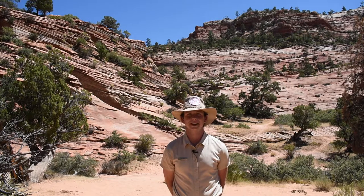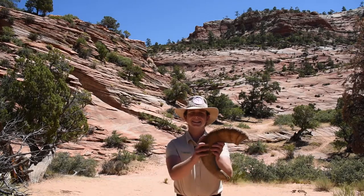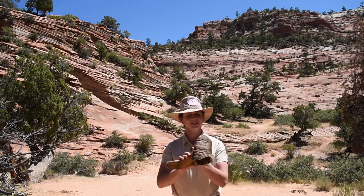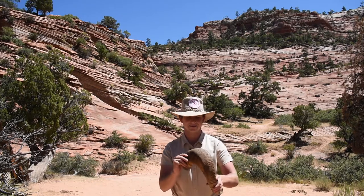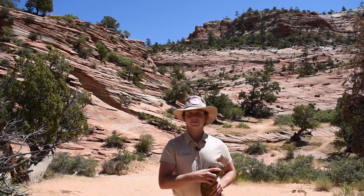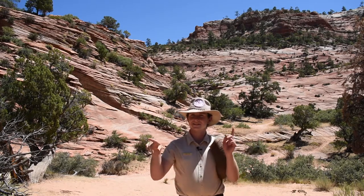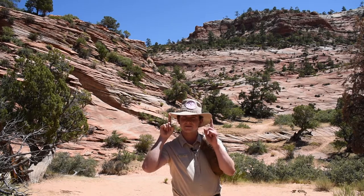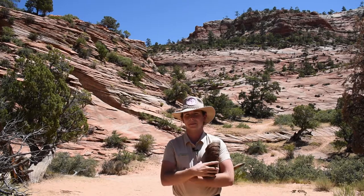Bighorn sheep have several special adaptations that help them survive, one of which is their big horns. Believe it or not, bighorn sheep are named after their big horns. What I'm holding right here is a real bighorn sheep's horn. Take a look at your fingernails — it's made out of this exact same stuff. It's called keratin and it's really sturdy. Place your pointer fingers on the sides of your head and imagine having fingernails that grow out of your head for your entire life and you can never trim them. That's exactly how it is for the bighorn sheep.